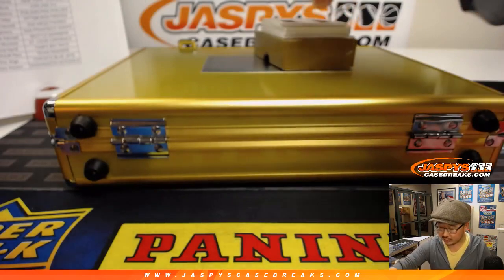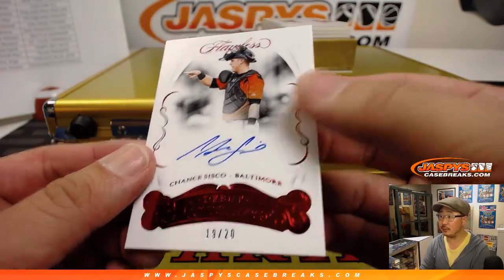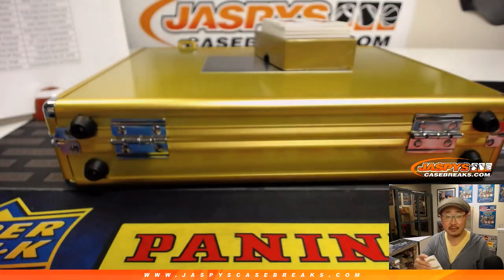Debut signatures, 19 out of 20 — Chance Sisco. Ryan Sullivan with the Orioles.